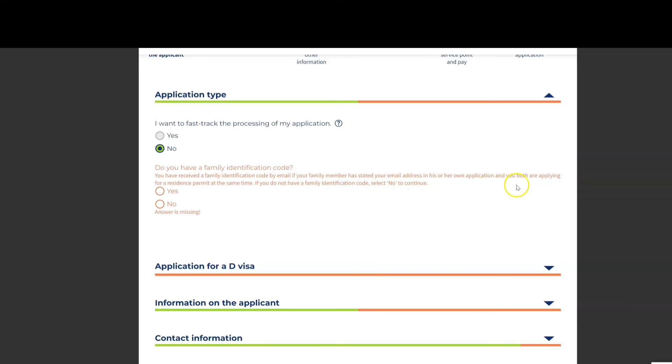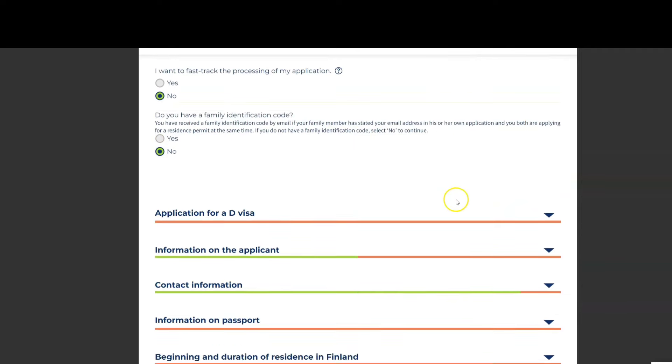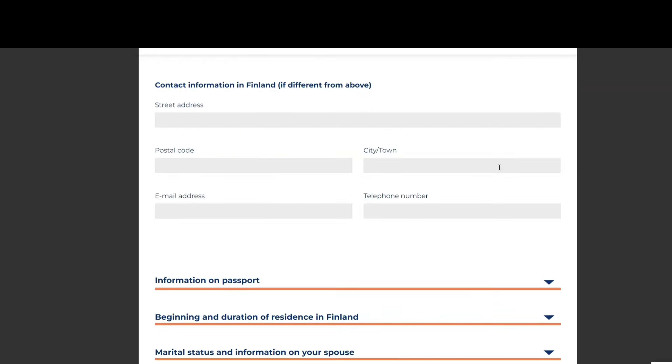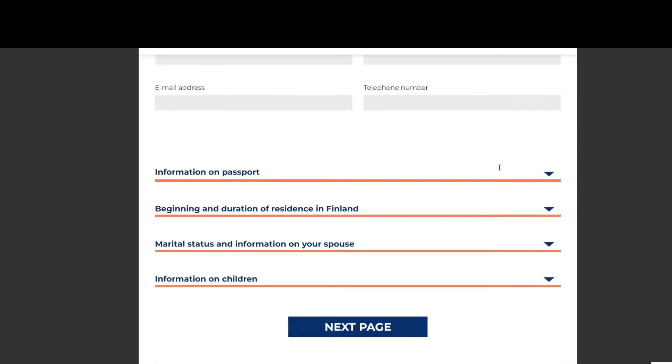There is also an option to apply for a D visa — if you want a visa before you receive the residence permit card, you can do it and even fly with that visa. However, I don't recommend it; it's a waste of money.